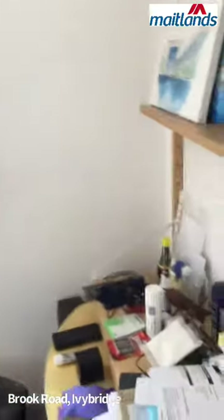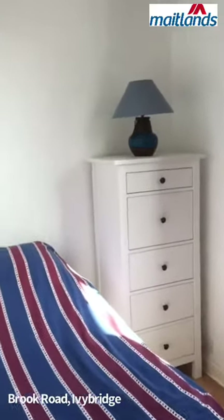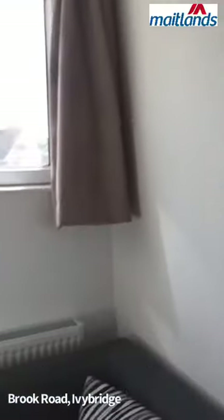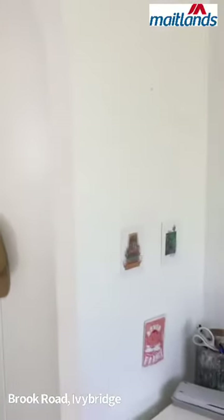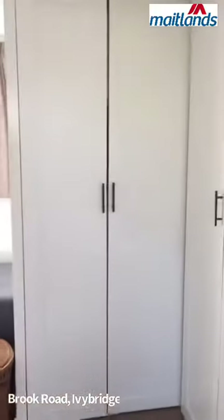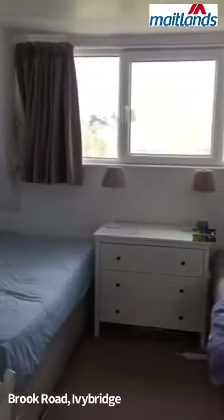Single bedroom. And then the main bedroom, with built-in wardrobes. At the moment it is a twin room, but as you will see, it can comfortably fit a nice big bed.